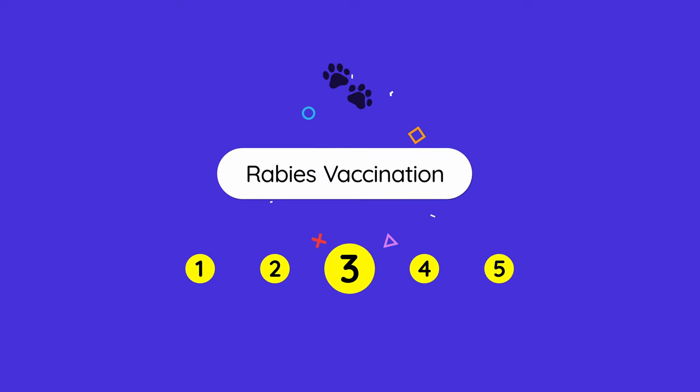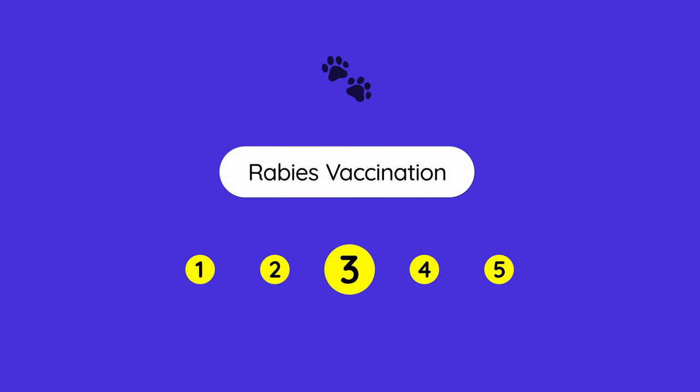The third requirement is that your pet needs to have a valid rabies vaccine. It is important that the rabies vaccine is administered after your pet has been microchipped, so there is no doubt that the vaccine belongs to your pet, according to German customs regulations.